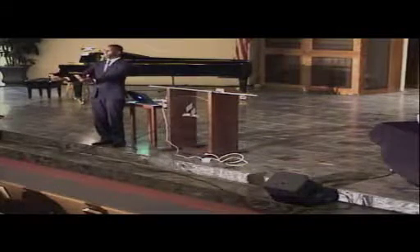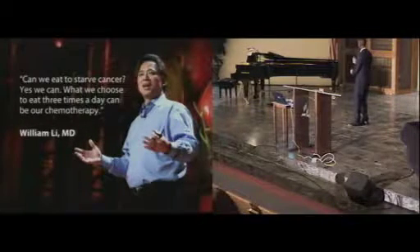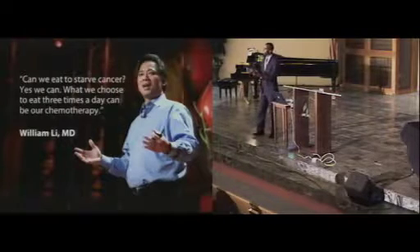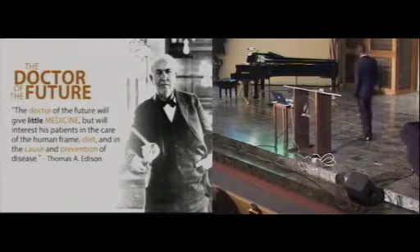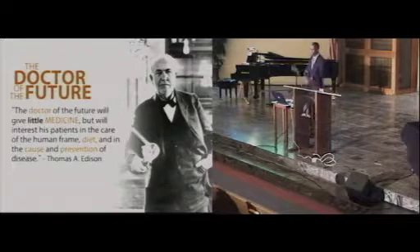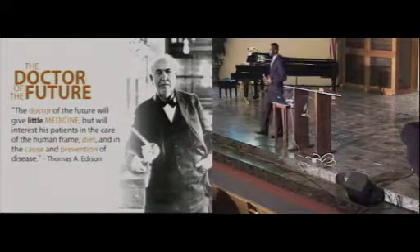Thomas Edison once said: 'The doctor of the future will give little medicine, but will interest his patients in the care of the human frame, in diet, and in the cause and prevention of disease.' Unfortunately, that hasn't fully happened yet, but it's happening more and more. Dr. Ray Strand — and I want to make clear I'm not against doctors, and no one should leave here and stop taking their medication — he actually got enlightened and wrote books including 'Healthy for Life,' 'What Your Doctor Doesn't Know About Nutritional Medicine May Be Killing You,' and 'Death by Prescription.'